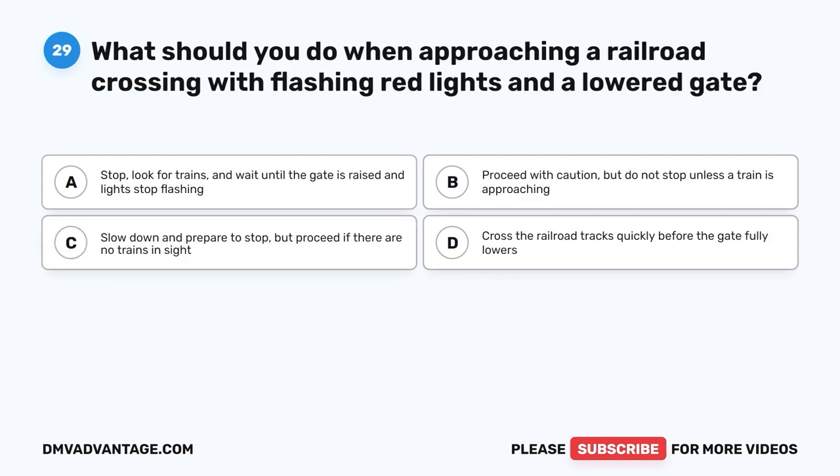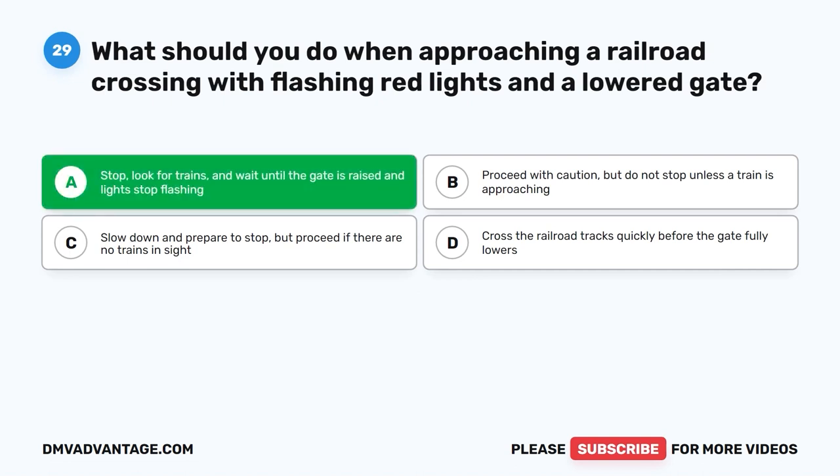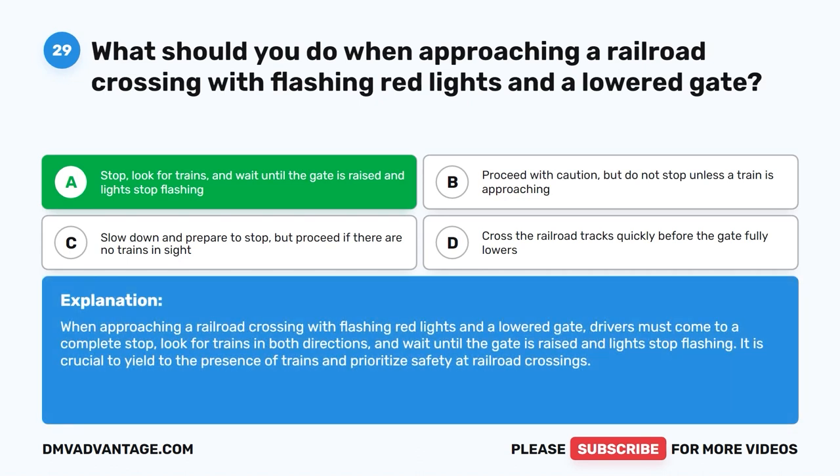Question twenty-nine. What should you do when approaching a railroad crossing with flashing red lights and a lowered gate? A. Stop, look for trains, and wait until the gate is raised and lights stop flashing. B. Proceed with caution but do not stop unless a train is approaching. C. Slow down and prepare to stop but proceed if there are no trains in sight. D. Cross the railroad tracks quickly before the gate fully lowers. The correct answer is A: stop, look for trains, and wait until the gate is raised and lights stop flashing. Drivers must come to a complete stop, look for trains in both directions, and yield to the presence of trains and prioritize safety at railroad crossings.